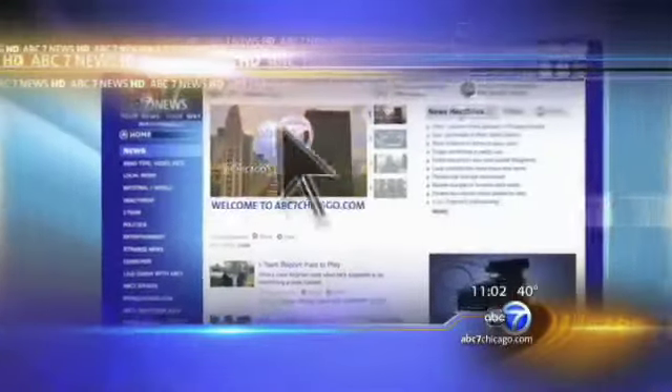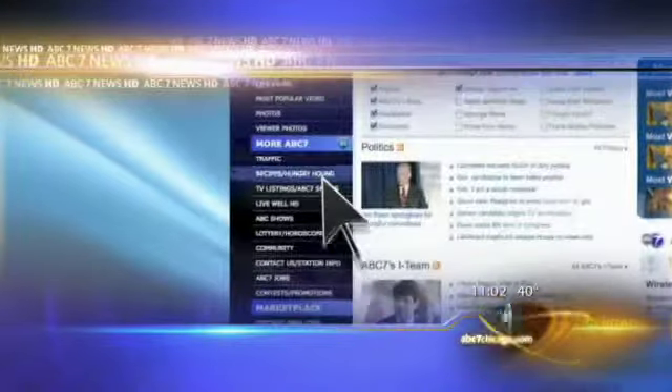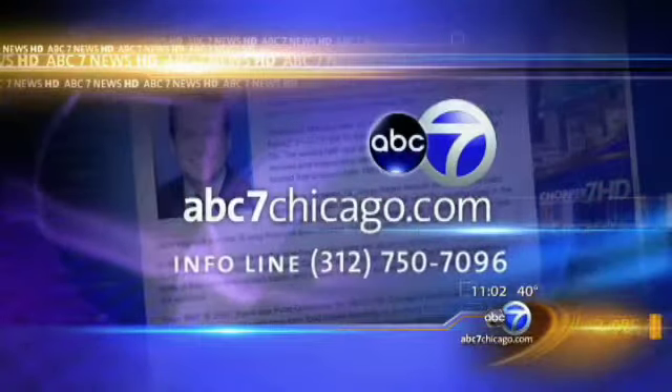Great stuff, and Steve says that cheesecake is now on the menu at Sushi Samba. For more information about some of these places using squash in very unique ways, just go to our website, abc7chicago.com — go to the lower left-hand side, you'll see the Hungry Hound tab, and that links you to all of Steve's stories and videos, or just call the info line at 312-750-7096.